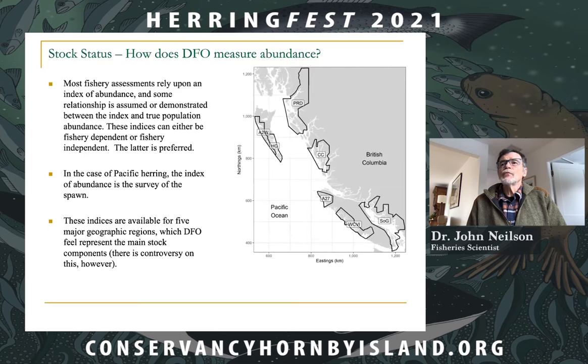These indices are available for five geographic areas: the Strait of Georgia, the Central Coast, Prince Rupert District, Haida Gwaii, and the west coast of Vancouver Island. There are a couple of smaller regions, and taken together DFO believes they've captured the main stock components for Pacific herring, though I will note there is controversy on this.